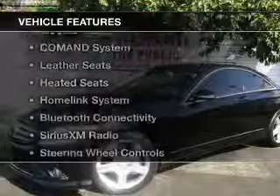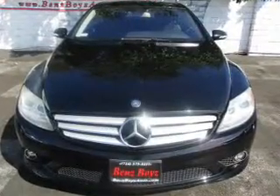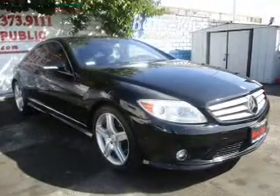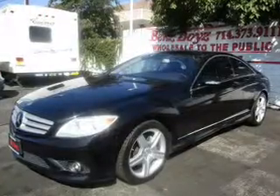The features include a power sunroof, internet connectivity, electric trunk, command system, leather seats, heated seats, a home link system, Bluetooth connectivity, Sirius XM satellite radio, and steering wheel controls.